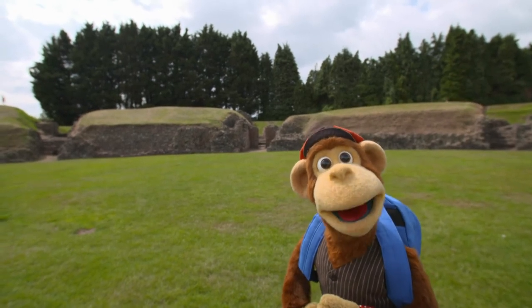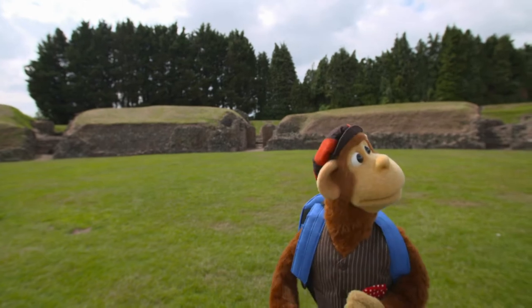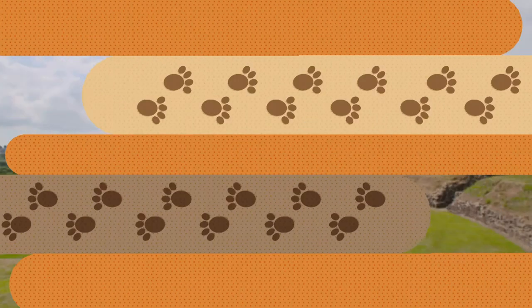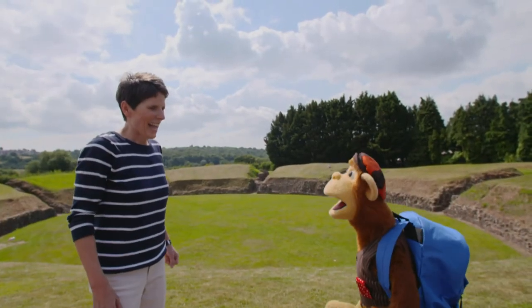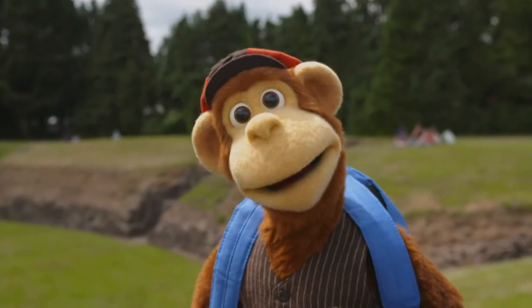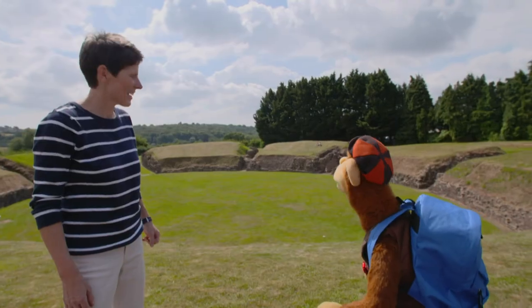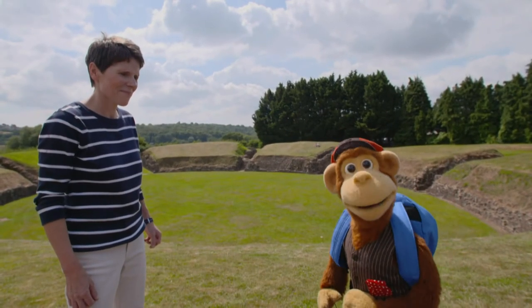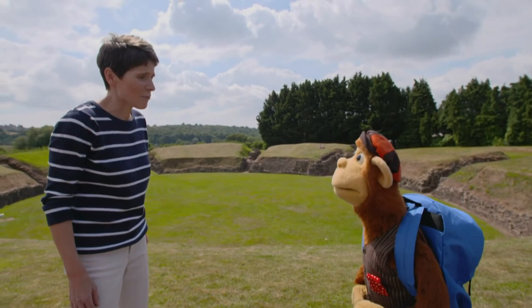Why don't we see if we can get a better view from the top of one of those mounds and find Kate so she can tell us more about amphitheatres. Hello, Kate. Hello, Monkey. I'm an archaeologist and I study the past. Oh, that's handy. Because when I first arrived, I thought this was just a pile of old bricks. But now I know that this used to be an amazing sports stadium. That's right, Monkey. This was built almost 2,000 years ago by the Romans.